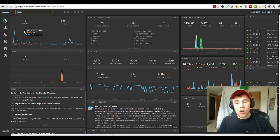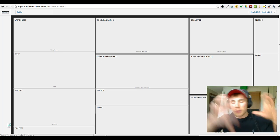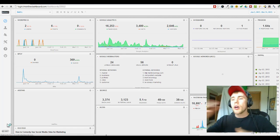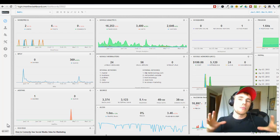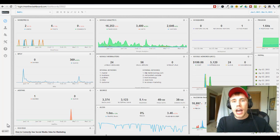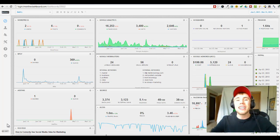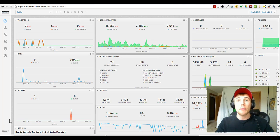We're increasing the price after this launch. We just want to get this in the hands of more people. New features — you can go from dark to light mode, you can put your own background so you can brand it to your own company. I'll show you how to put this into your own website through an iframe so it's all branded to you. Get in now — hurry up because this offer is not going to last long, I promise you.